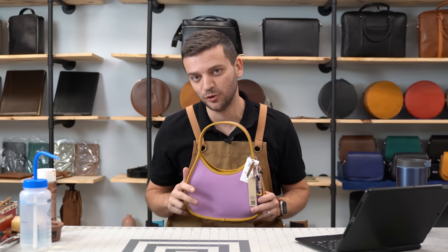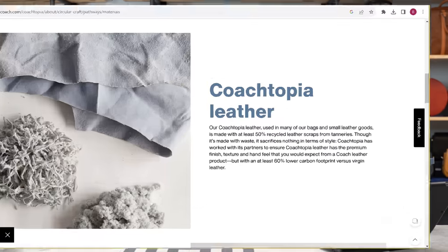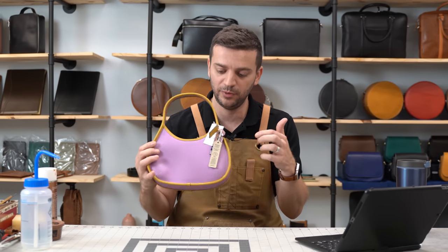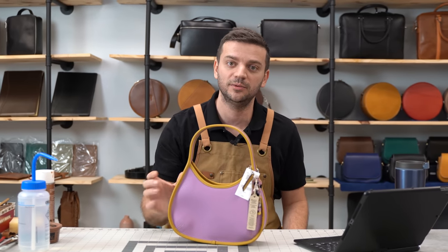Lastly, there was Coachtopia leather, which had the most ambiguity for me. Although it sounded like old bonded leather, I wasn't very sure because of the indirect descriptions on the website. For that reason, I went ahead and ordered the Ergo shoulder bag made with Coachtopia leather so we could find answers on my dissection table.